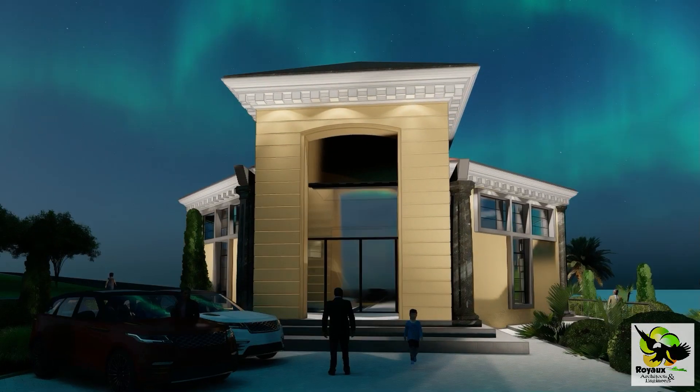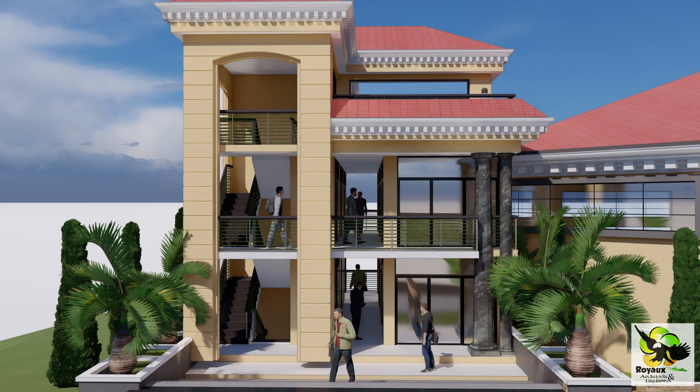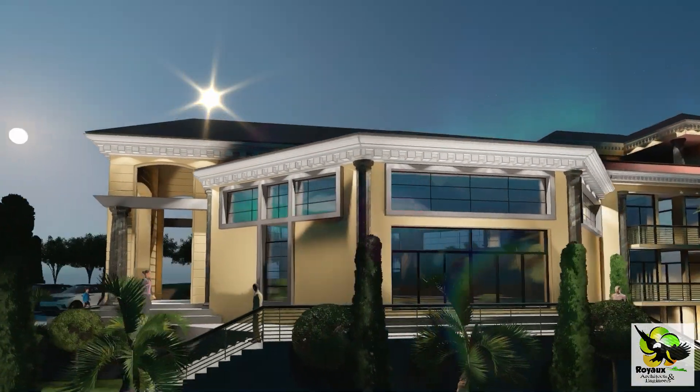Finally, the rooftop terrace is an open space designed for gatherings, events, and relaxation. It features a kitchen for catering, making it a versatile space for various occasions. General toilets are conveniently placed to ensure comfort for all guests.